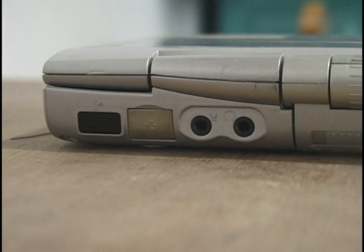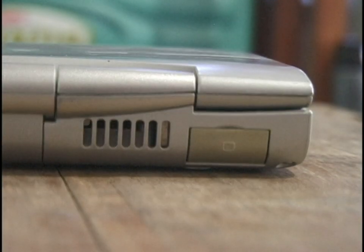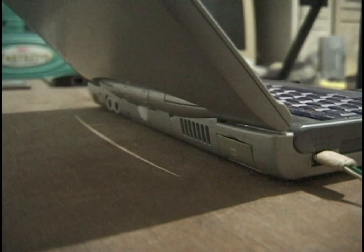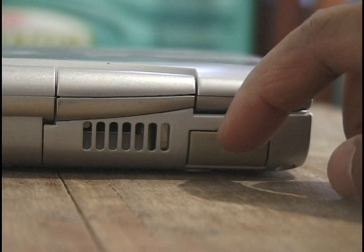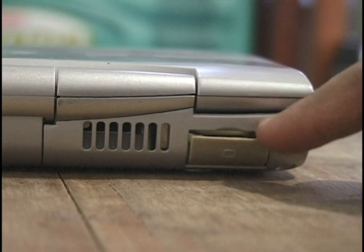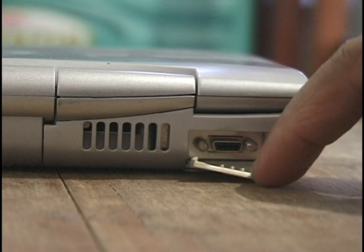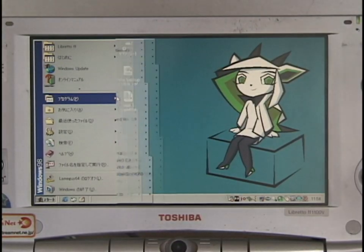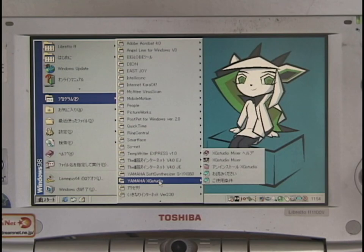There are also 3.5mm jacks for headphones and a microphone input — things you definitely won't see on a shiny new MacBook or iPhone. There's a little vent which draws cooler air from the outside using a tiny cooling fan; there are no vents for hot air to exit, which can be a problem thermally. Finally, there's an external monitor port using a VHD-I-looking terminal requiring an adapter to hook up a VGA monitor. Mine didn't come with the adapter, so I'll be filming things running on the Libretto's screen.